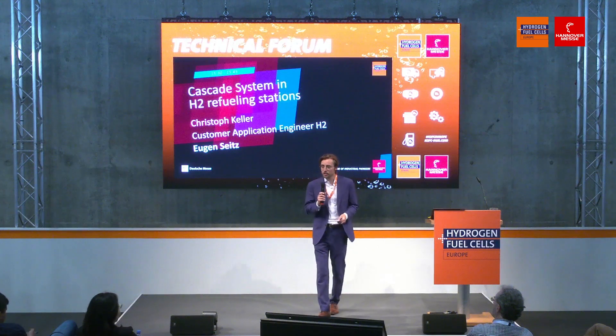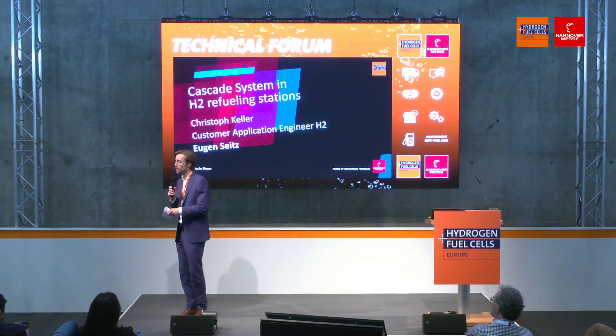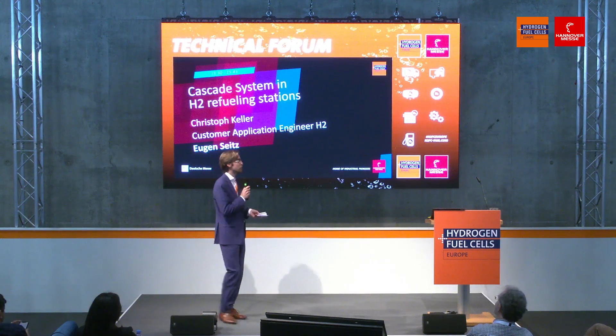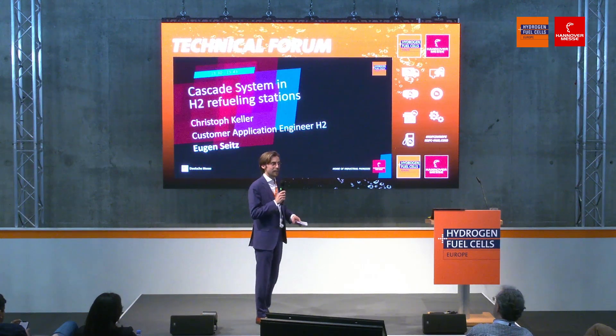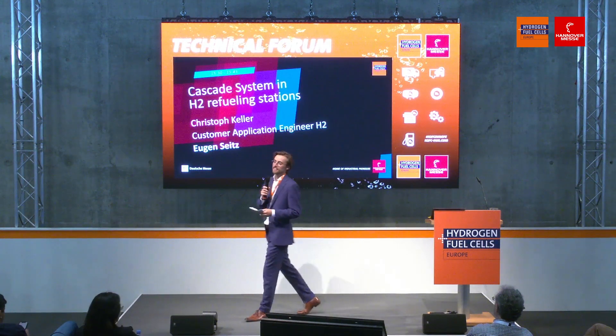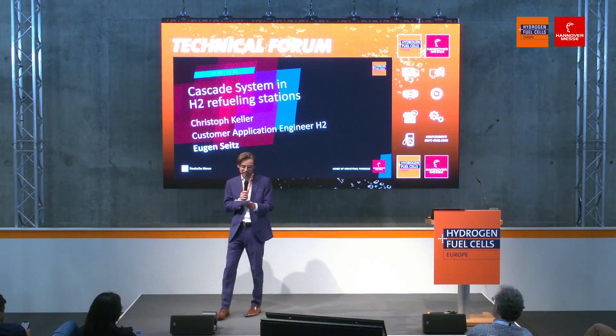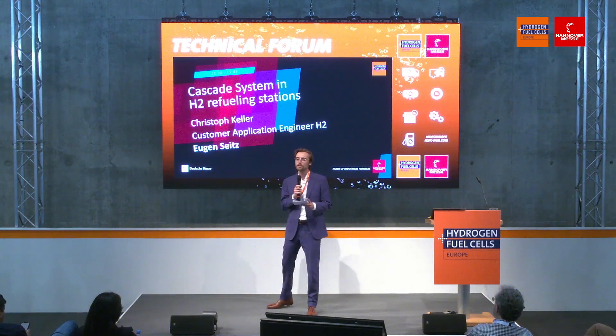When you talk about hydrogen, at some point you're going to talk about mobility. And when you're going to talk about mobility and hydrogen, at some point you're going to talk about refueling. And if you're talking about hydrogen refueling, at some point you're going to hear the word cascade. Today this mystery word is finally going to be explained to us — we're going to be talking about cascade systems in hydrogen refueling stations.